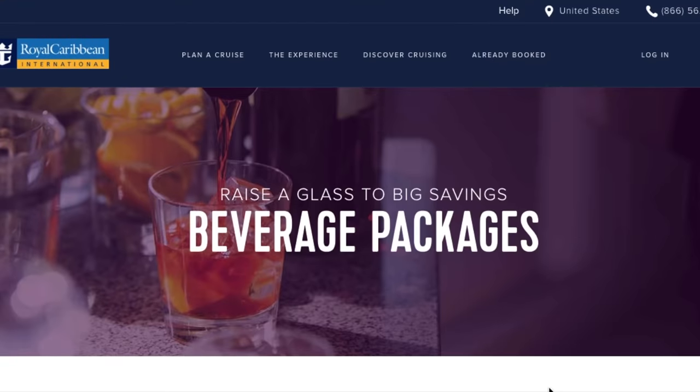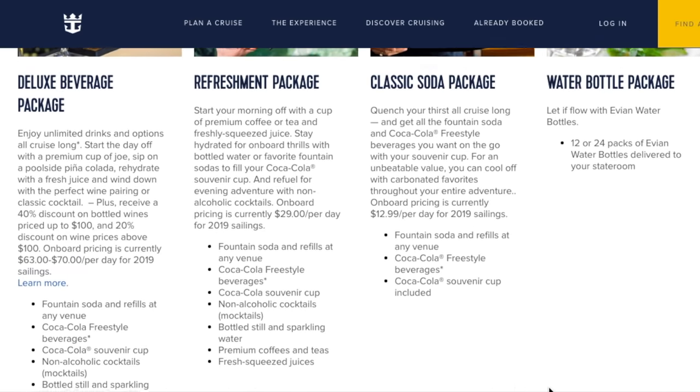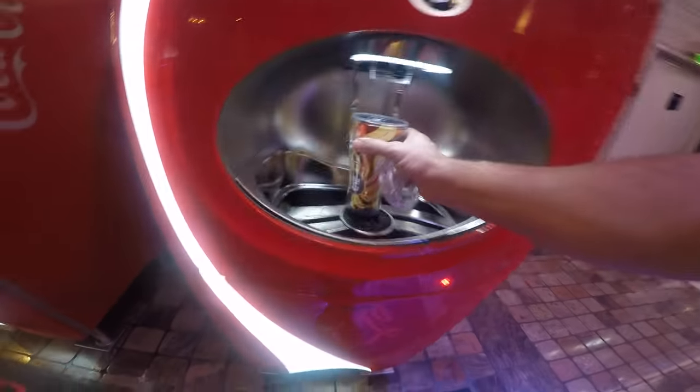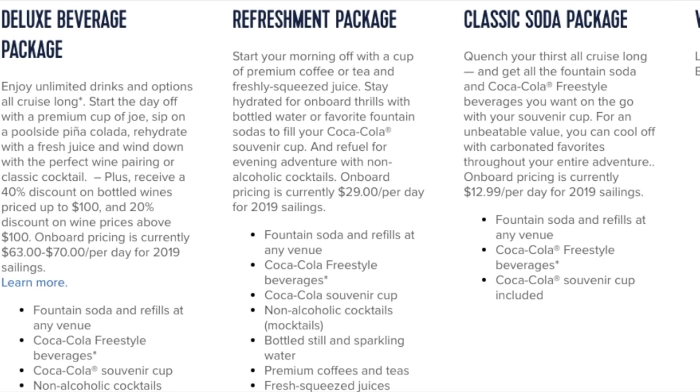First we're going to quickly explain the packages — there are three of them. First you have the classic drink package that costs $12 a day. With it you get fountain sodas and refills; basically it's one of those soda machines you see at all the restaurants in town.